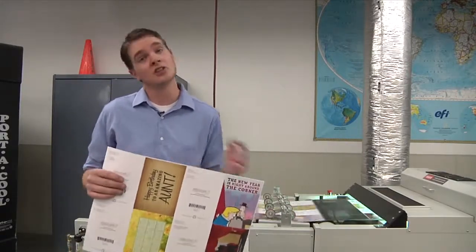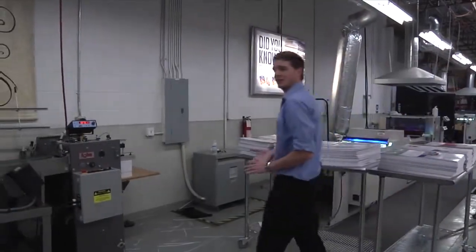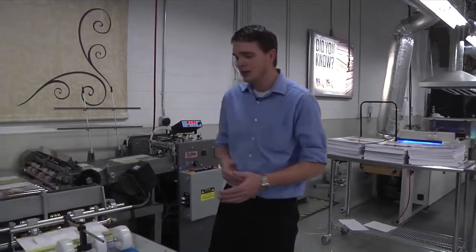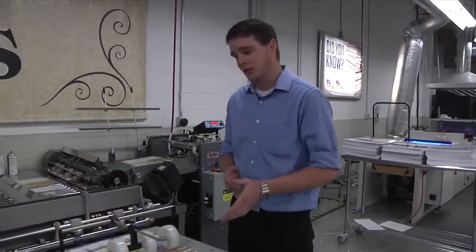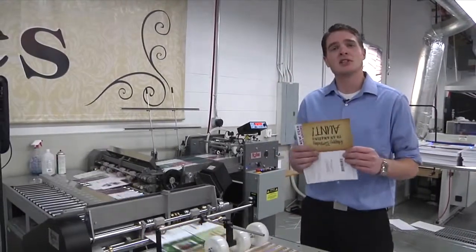Next, the card is cut and scored. Let's go watch that happen. After the card has been coated and protected, it comes over here where we cut it down to a single card. In this same process, we also score the card and get it ready to go to quality control to make sure that the card is perfect to go out in the mail. Let's take these ones and go see that happen.